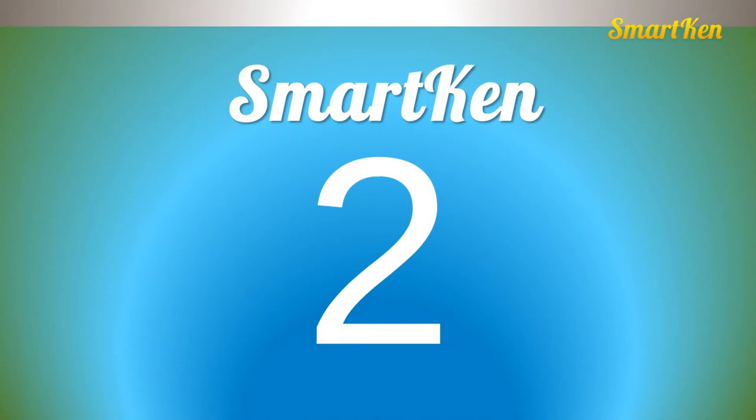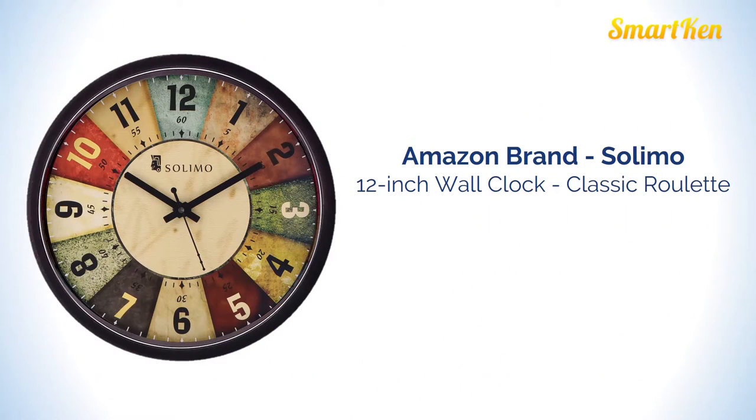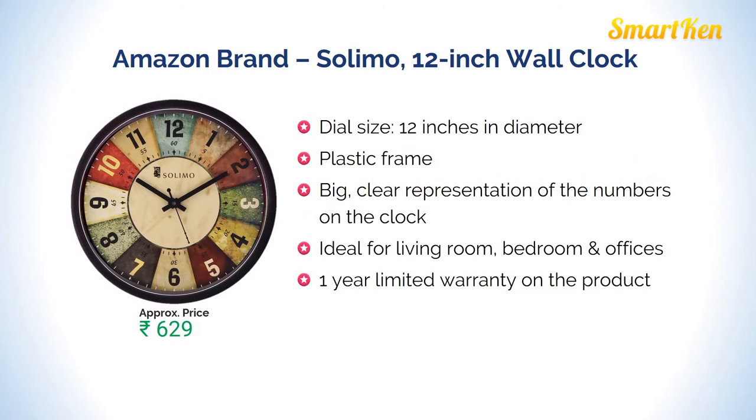Number 2: Amazon brand Solimo 12 inches wall clock. The dial size is 12 inches in diameter and it comes with a plastic frame. The representation of numbers is very big and clear. This clock is very ideal for living room, bedroom, or office. Approximate price for this product is Rs 629.